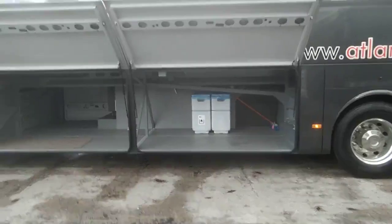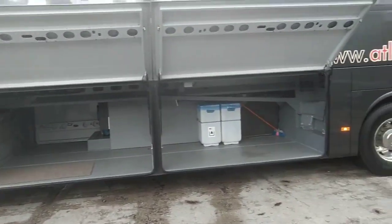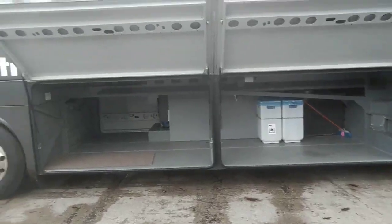There is very large luggage capacity on this vehicle, as you can see, and even the lockers are immaculate.